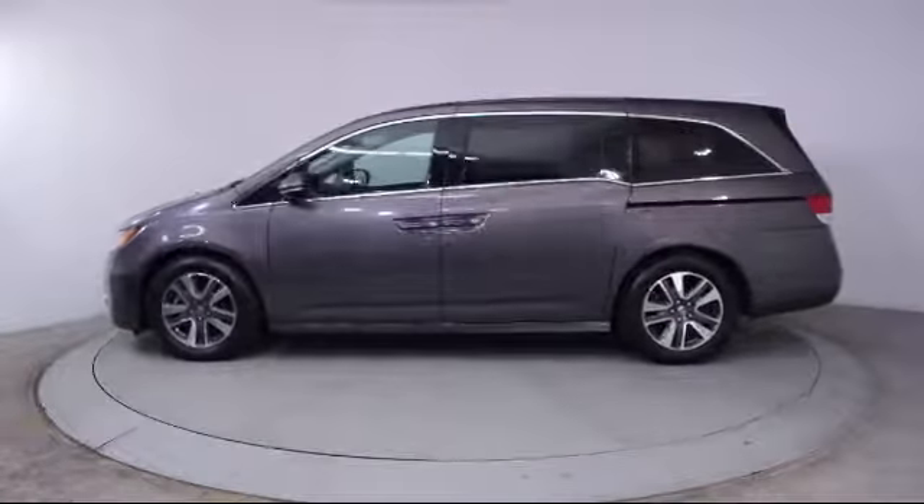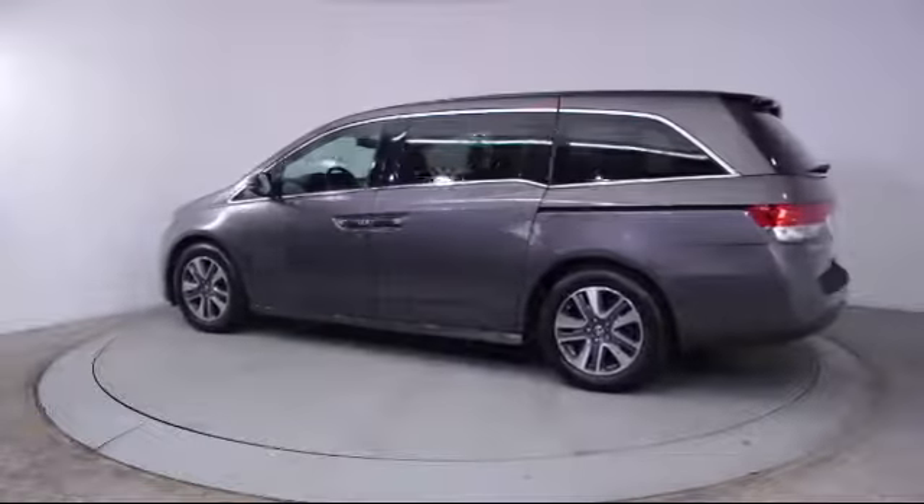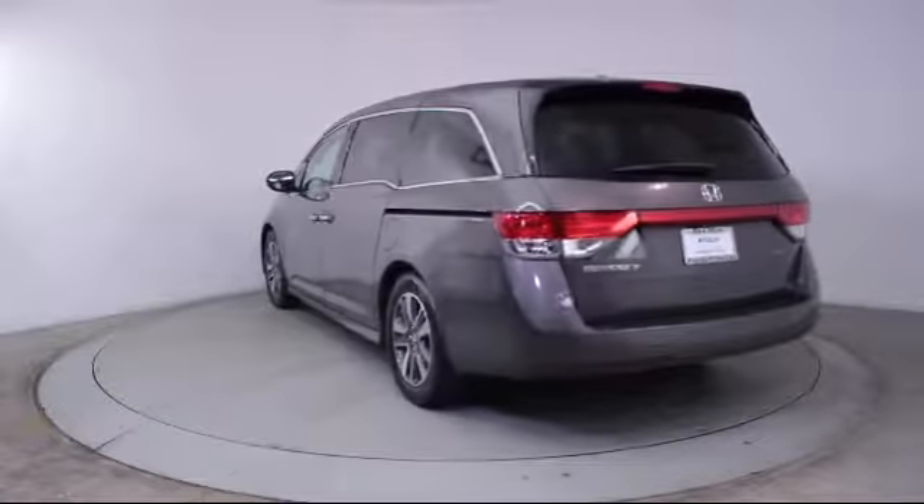It also features heated front seats, air conditioning, traction control, side airbags, CD player, fog lights, and has less than 65,000 miles on the odometer.